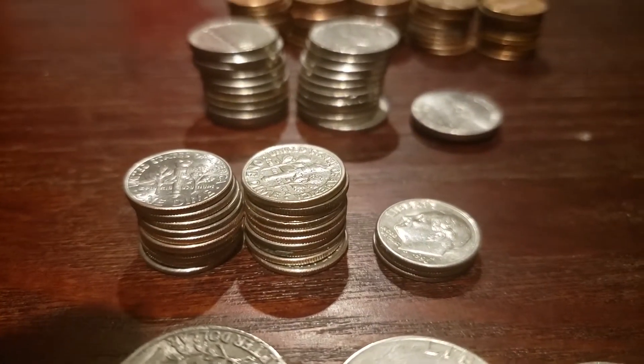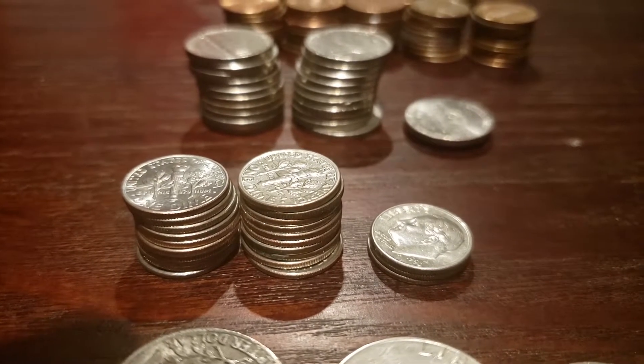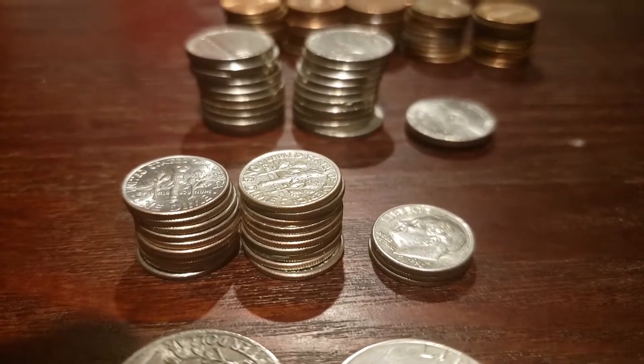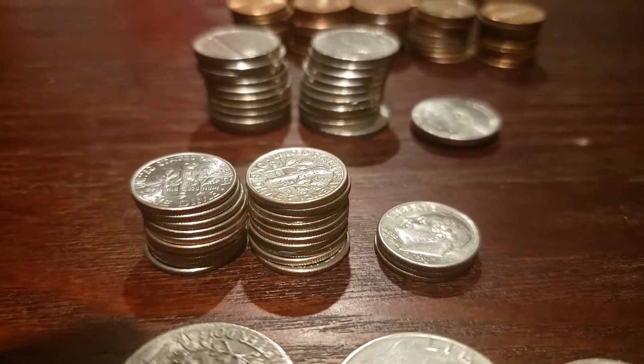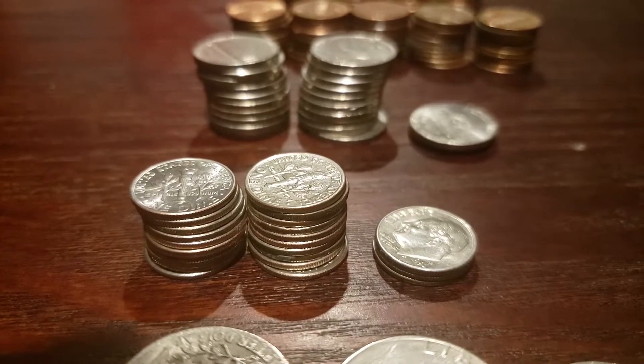Moving to the dimes — the dimes brought in two dollars and thirty cents. This is the exact same as last month, so I'm on the same path for the dimes as I was last month.